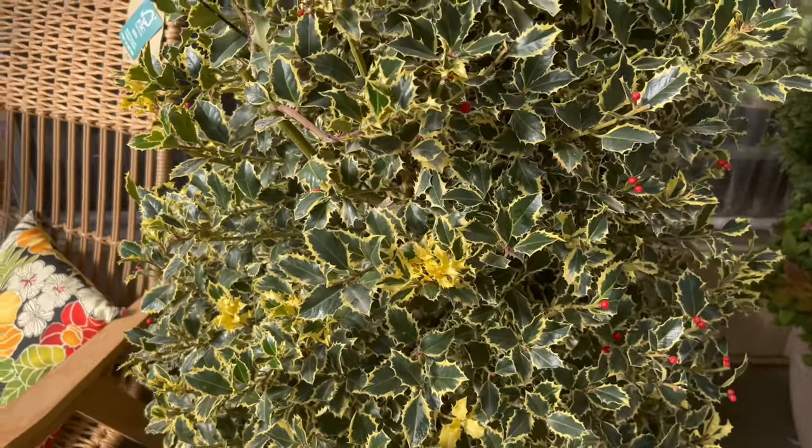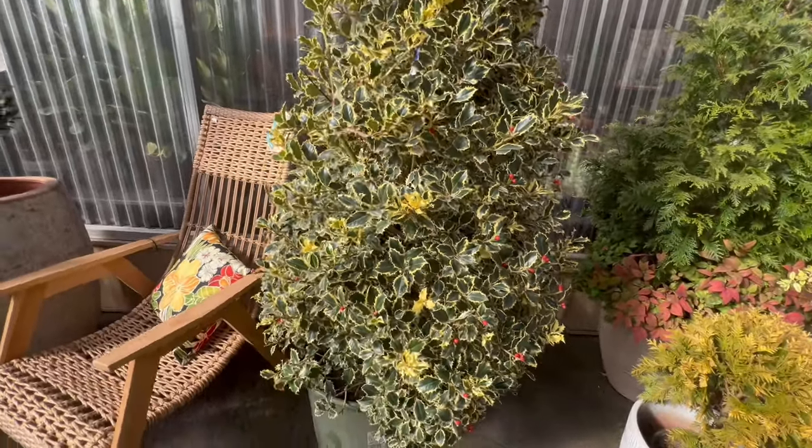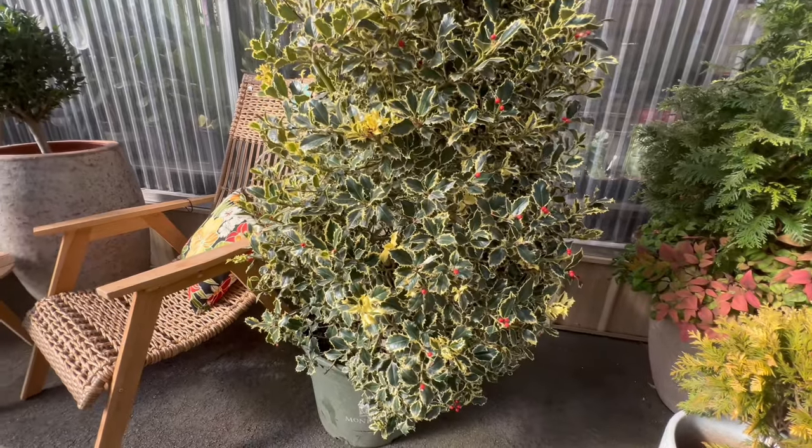This holly cultivar typically forms a dense, bushy habit, making it an attractive choice for hedges, borders, or standalone specimens.